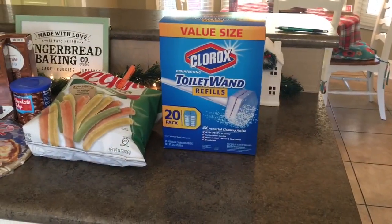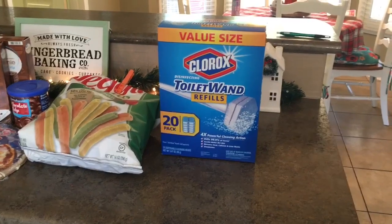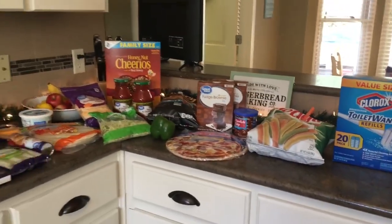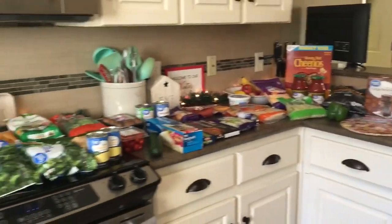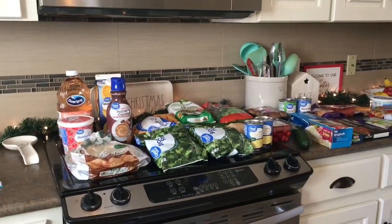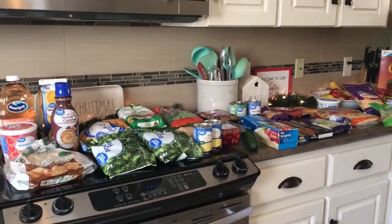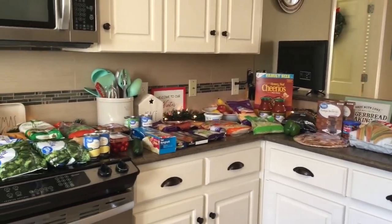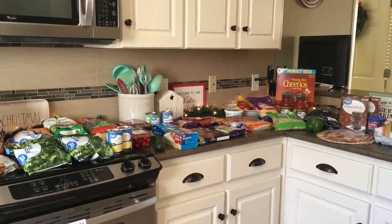I got some more Clorox toilet wand refills and picked those up. So this is everything I got in our Walmart pickup order today. I hope you guys enjoyed this video. Please don't forget to subscribe if you haven't already, and let me know if you'd like to see more of these grocery hauls in the future. Bye, guys!